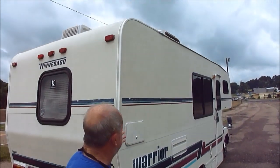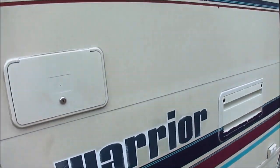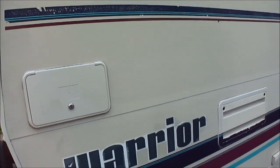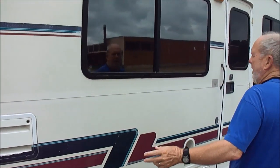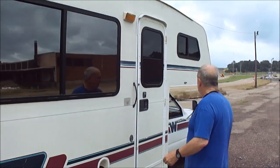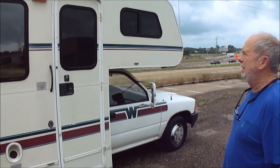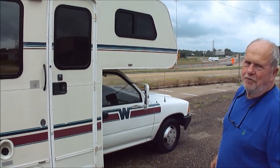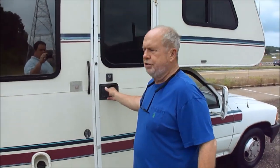Now, it's a '92 Warrior, folks. These things are so desirable — they are more scarce than hen's teeth. There's an outside shower back there. The propane bottle is about half full. You can see here, we're not hiding anything. It's just the way it ought to be. So if you've been looking for one of these, come on — we're going to show you the inside.